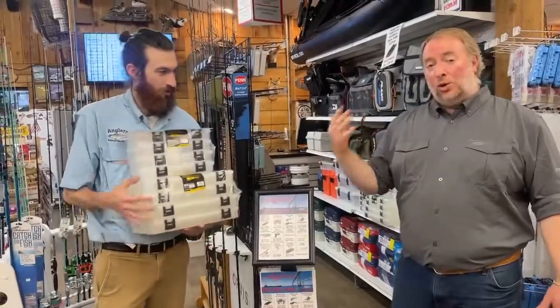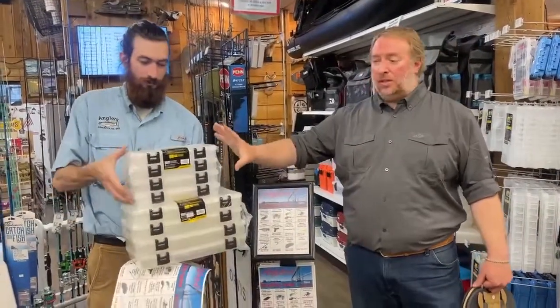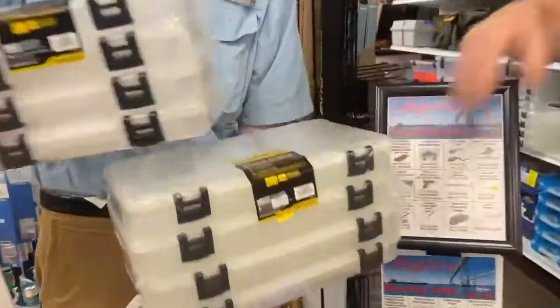Let's start with these awesome tackle boxes. Who doesn't love tackle boxes? You always need more of these. We've got these four packs from Plano — we've got the 3,600 size and the 3,700 size. They're going to be on sale. Check out the flyer. Lots of good savings there.